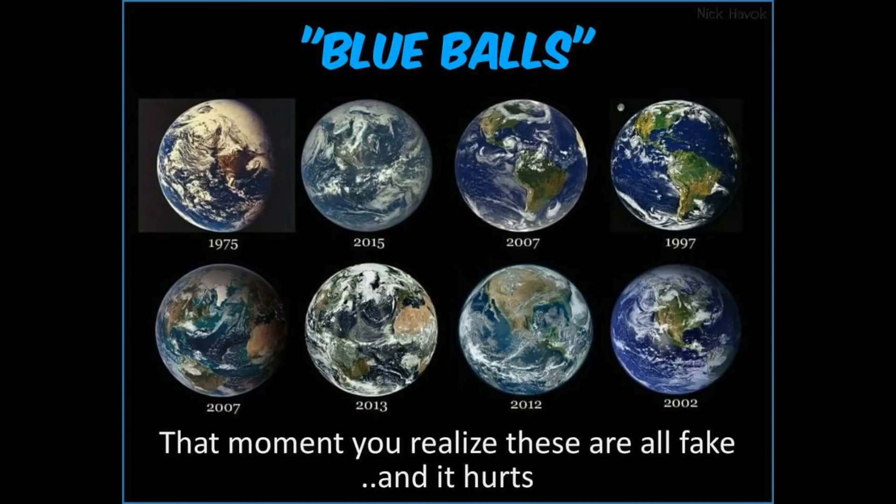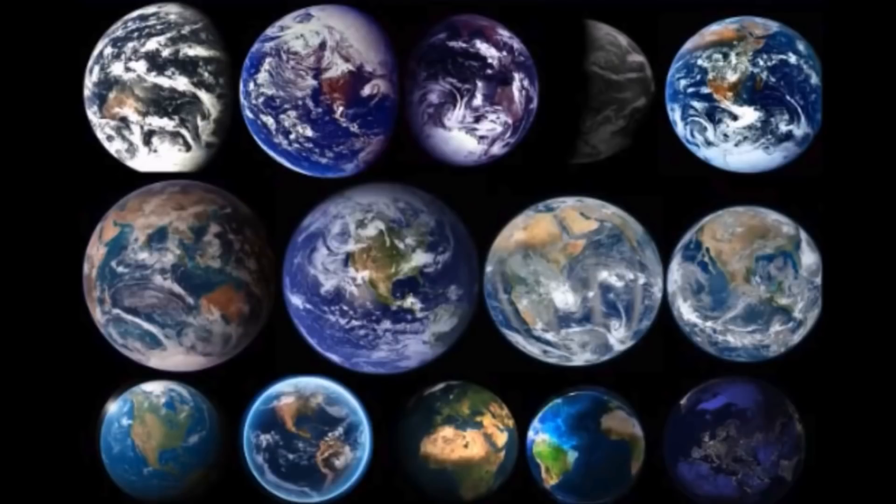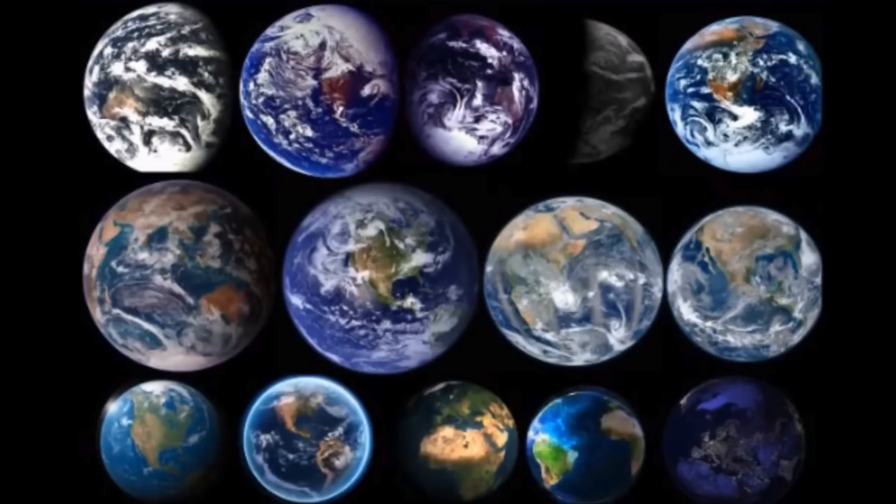Did you know that there is no real true photo of the Earth from space? We're taught that these images are, but even NASA themselves openly admit that all these images are done in Photoshop — they are composite, computer-generated images. No, they don't. One guy said that about one image, but that doesn't mean that all of them are composites.